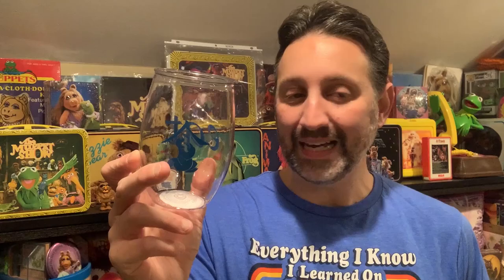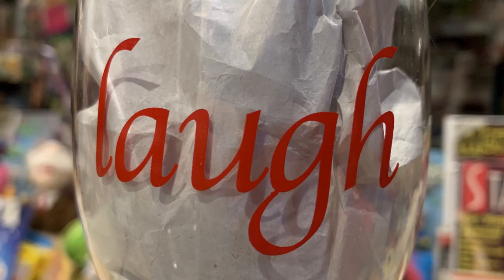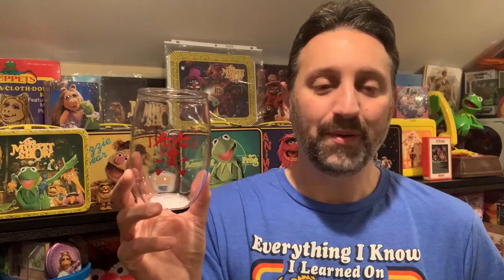Some other really cool Sesame products include these two Sesame Street glasses — although they're not really glass, they're plastic. These are exclusive to FYE and have a cool Japanese anime-inspired look to them. The Cookie Monster glass has Cookie Monster with what I'm assuming is the Japanese symbol to eat — the back says eat. The Elmo glass has Elmo with what I'm assuming are the characters for laughing — the back says laugh. You can find these at FYE.